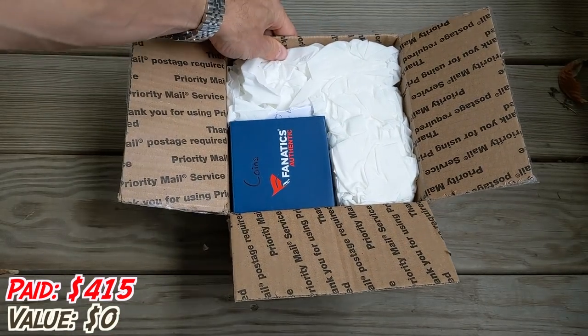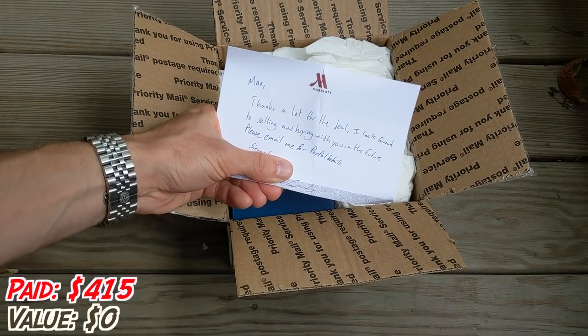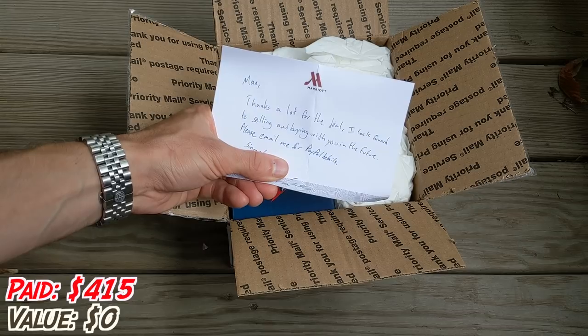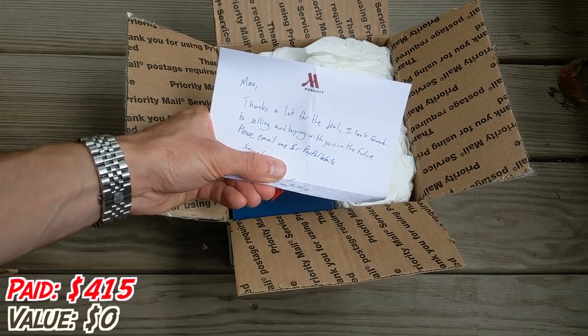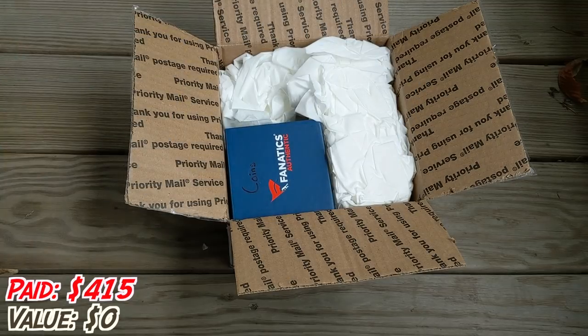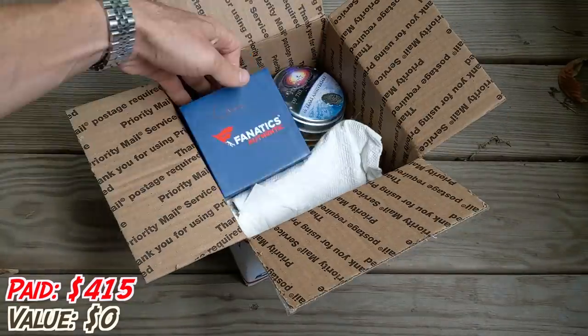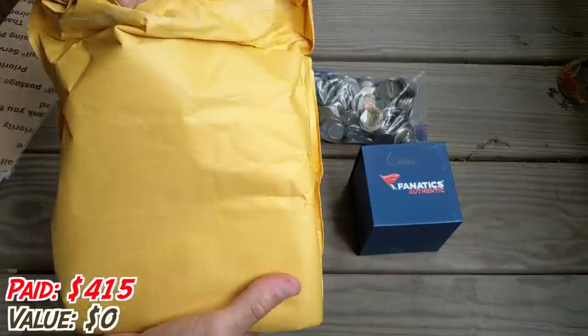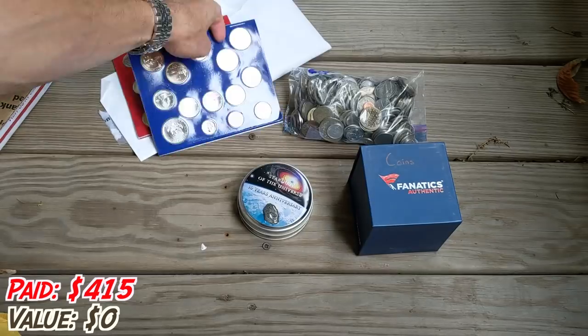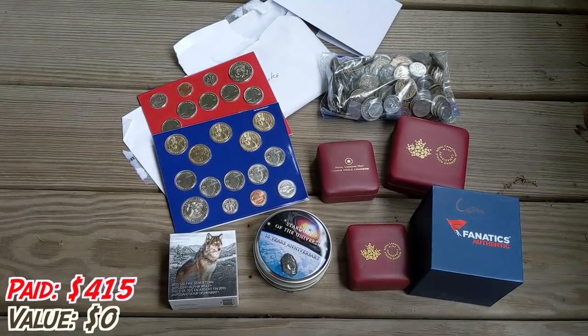All right, packed to the brim. Looks like there's a note here. 'Max, thanks a lot for the deal. I look forward to selling and buying with you in the future. Please email me for the PayPal details.' Thank you, and I will definitely do that. So this is all the stuff that I paid $415 for — of course we're going to go through all of it.